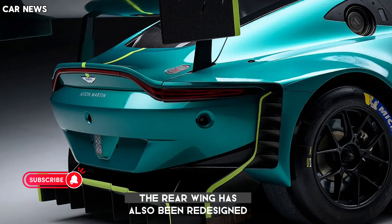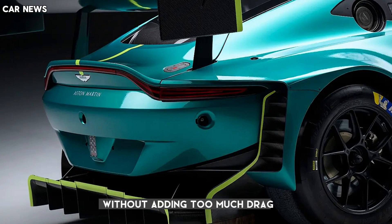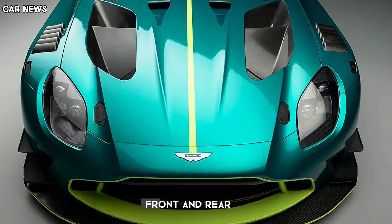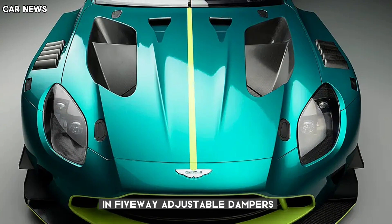The rear wing has also been redesigned to generate more downforce without adding too much drag. The new Vantage GT3 also benefits from a heavily revised suspension, with double wishbones front and rear, adjustable anti-roll bars, and 5-way adjustable dampers.